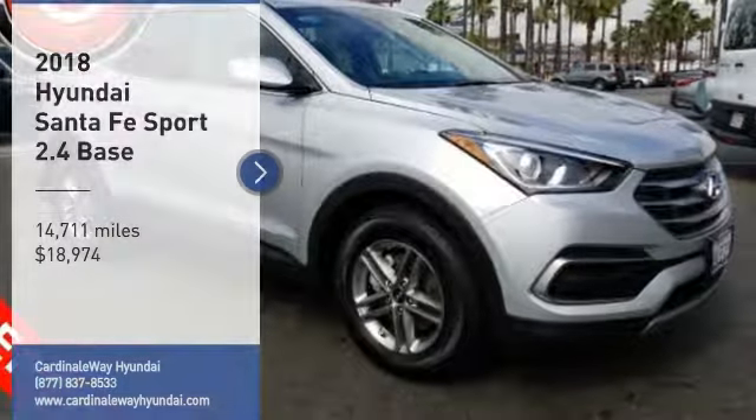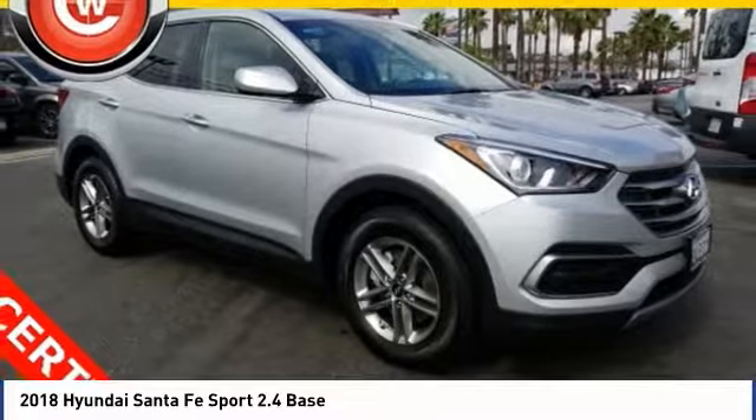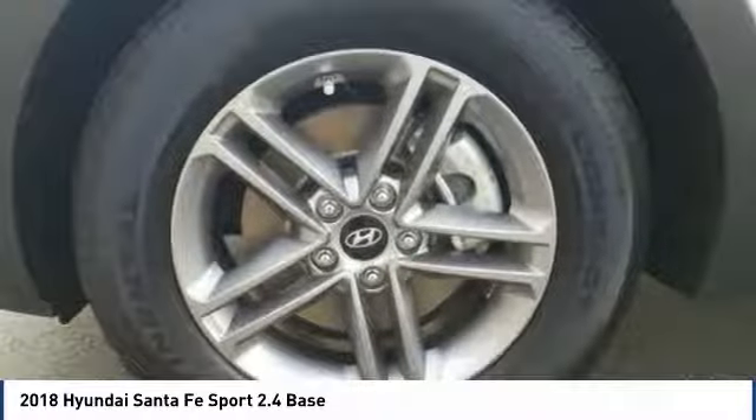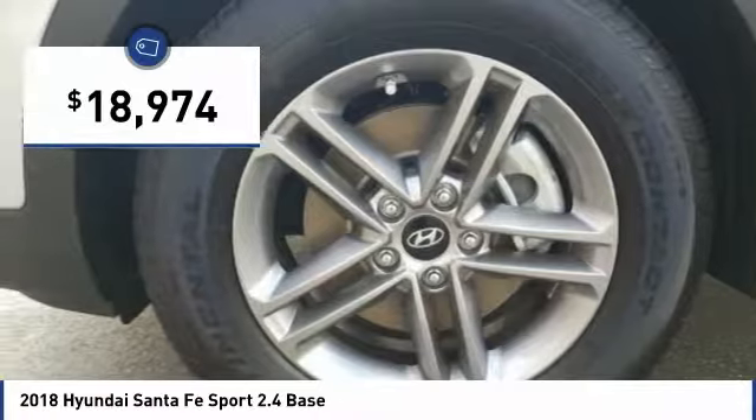Stop by and take a look at the 2018 Santa Fe. Style, quality, performance, value — need we say more? And it is priced below $20,000.